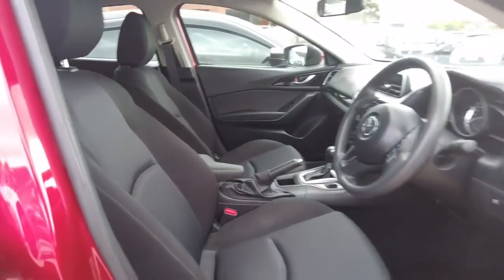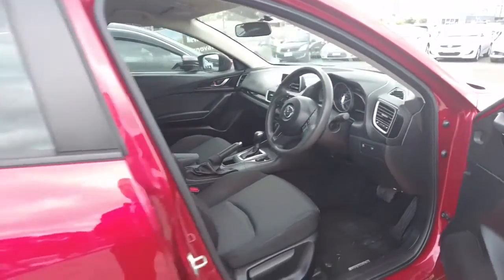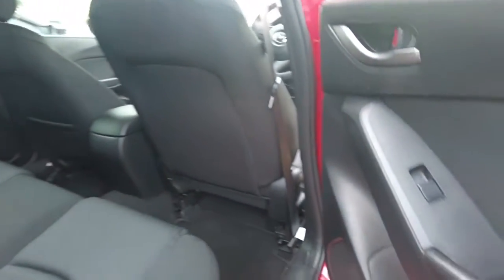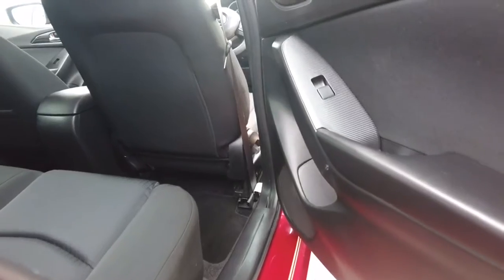The seats are clean — no scratches from the inside or any damage to the seats. Same with the back seats as well. You usually get scratches on the side panels here, however it's pretty clean.